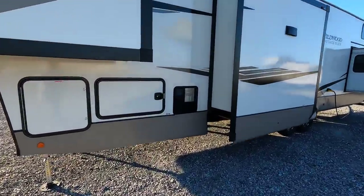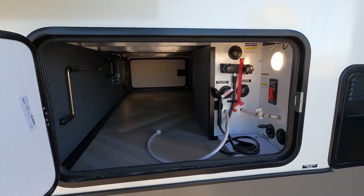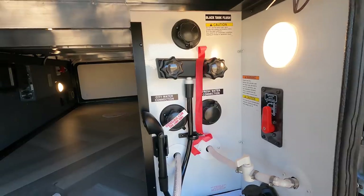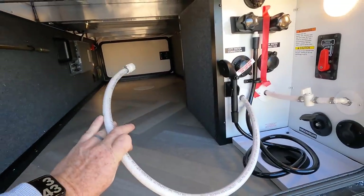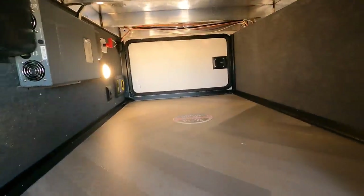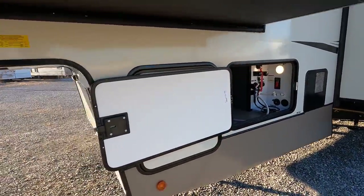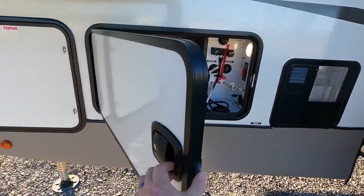The water management system has all the water lines coming up through the floor underneath the skirting and into this heated storage compartment — city water connection, black tank flush for cleaning out your holding tanks, plus a really cool outdoor shower and winterizing connections for all of your lines. Quick shot of the pass-through storage, which they claim is Texas-sized and absolutely enormous. And there is the 10-gallon gas or electric hot water heater.